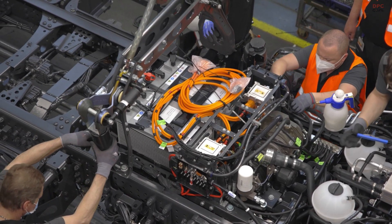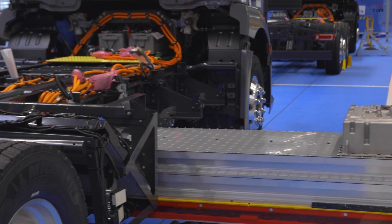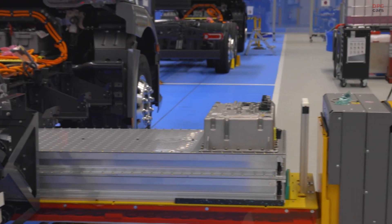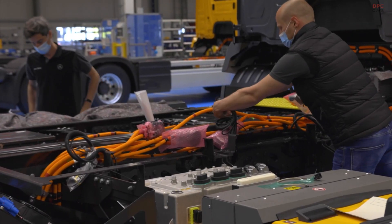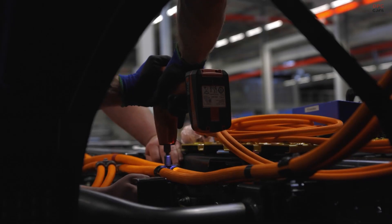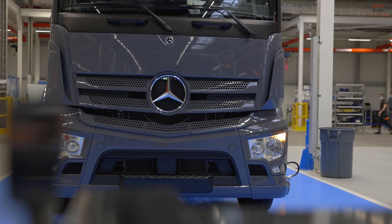First of all, the reduced noise. I live close to a very busy street in the city center and believe me, I'm really looking forward to e-mobility. But obviously it's not only the people outside the truck that benefit from the reduced noise — it's also our drivers.